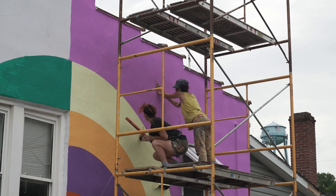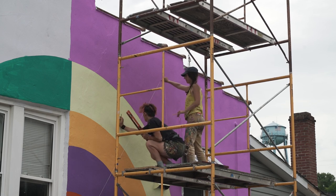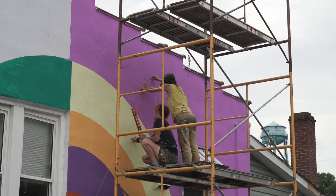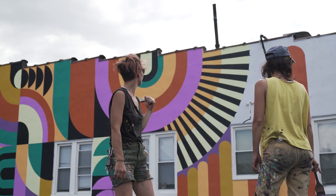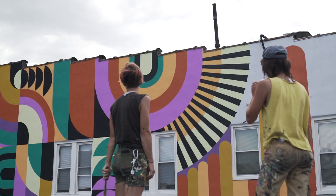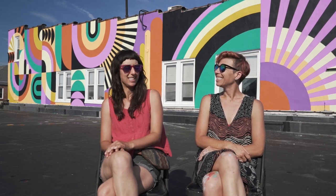We usually start off with two pieces of paper — kind of like what Katie was saying — and we pass our designs back and forth. We're always creating two designs for wherever we're working, and then we'll mock them up on the computer and pick which one is working best, and then we start designing more on the computer.